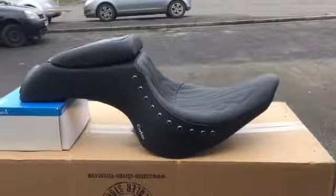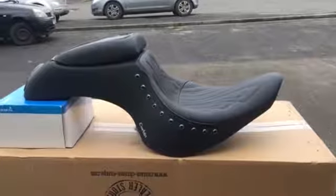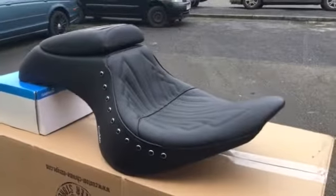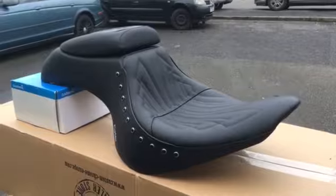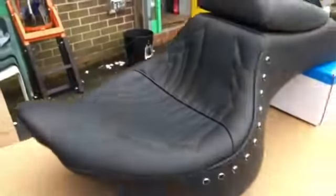That's Mike from Custom Cruises. As you can see here, a little seat. They call me Rumble Seat. Rumble Seat is basically a one-up seat that then converts, very cleverly, into a two-up seat.